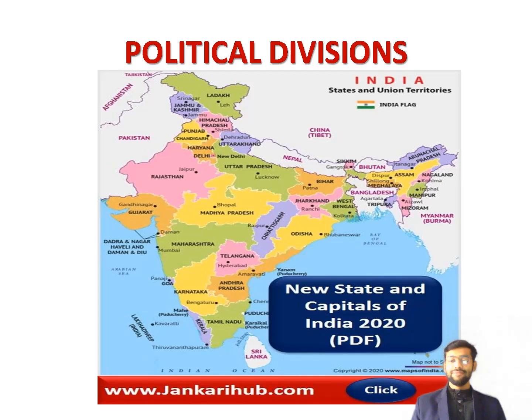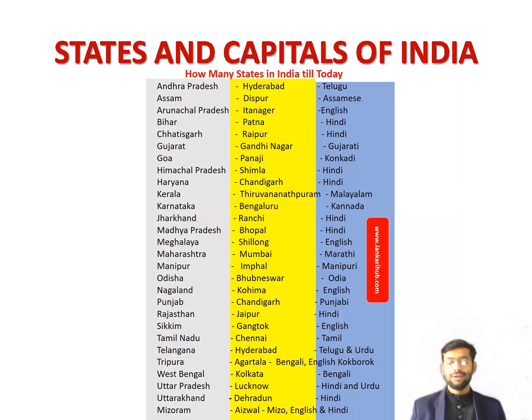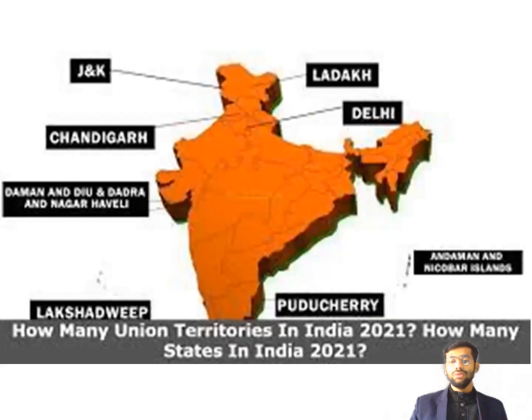Now we will see the states and capitals of India. The states include Andhra Pradesh, Assam, Arunachal Pradesh, Bihar, Chhattisgarh, Gujarat, Goa, Himachal Pradesh, Haryana, Kerala, Karnataka, Jharkhand, Madhya Pradesh, Meghalaya, Maharashtra, Manipur, Odisha, Nagaland, Punjab, Rajasthan, Sikkim, Tamil Nadu, Telangana, Tripura, West Bengal, Uttar Pradesh, Uttarakhand, Mizoram, and the newly added Ladakh. Union territories include Jammu and Kashmir, Ladakh, Delhi, Chandigarh, Andaman and Nicobar Islands, Daman and Diu, Dadra and Nagar Haveli, Puducherry, and Lakshadweep.